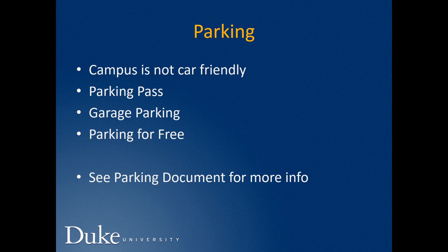Parking is definitely something you'll want to consider if you choose to purchase or bring a car to campus. Cars are nice to have in Durham but certainly aren't necessary — there are a lot of transportation options, so please don't feel like you have to have a car to get around. Should you choose to bring one, note that Duke's campus is not particularly car friendly. It was not designed for a lot of on-campus vehicles, so much of what you'll find is remote parking with buses or walks into campus. The attached document includes information about obtaining a parking pass, garage parking options, and options for parking for free on campus.